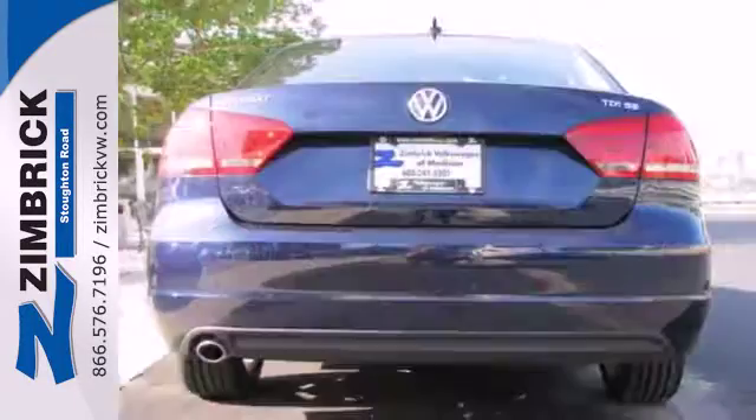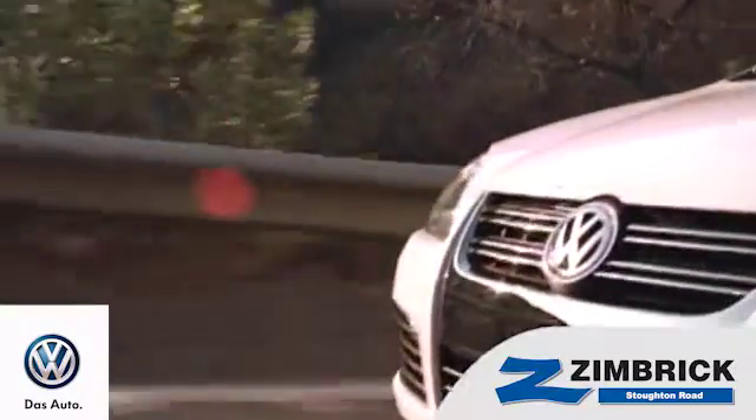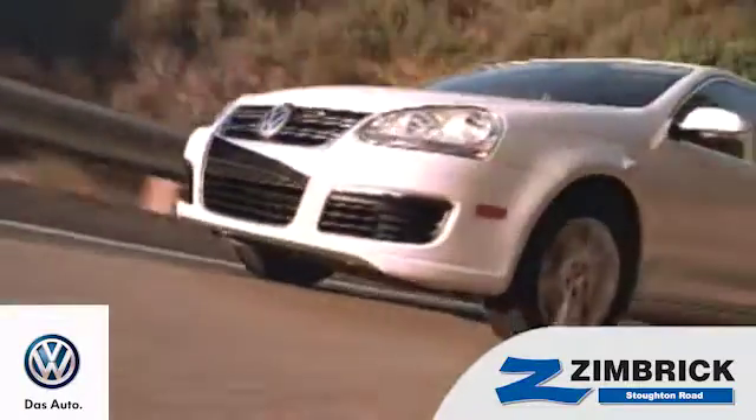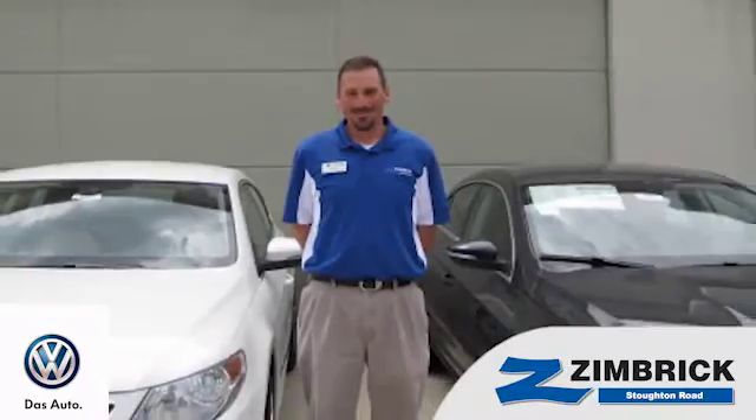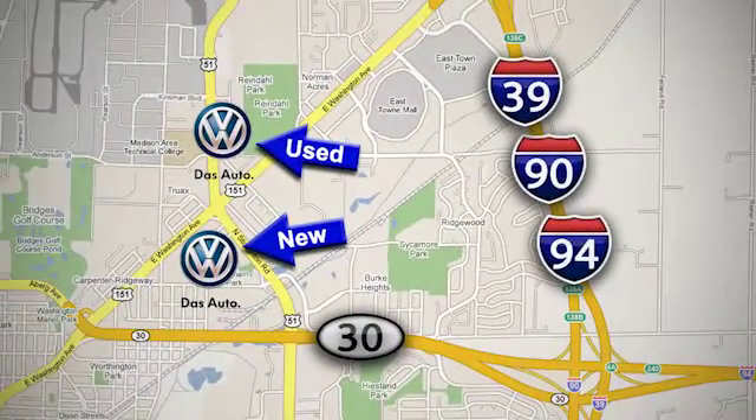This roomy family sedan is ready for you. Come check it out today. We are Wisconsin's only generation best VW dealer. Find out why by shopping with us today. Visit our used car lot at 1707 North Stoughton Road or our new car lot at 1430 North Stoughton Road.